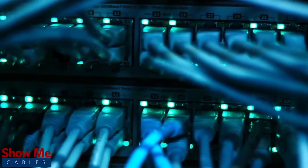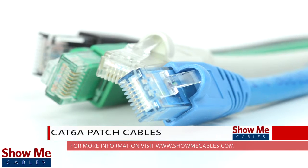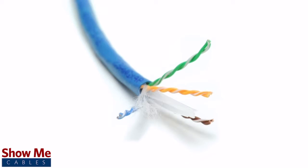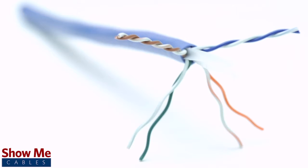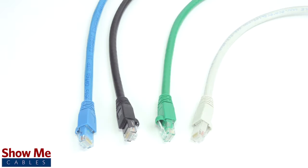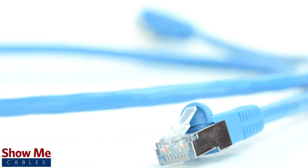Do you need a reliable, high-speed data connection for your home, office, or business? Our CAT 6A patch cables are made using four twisted pairs of 24-gauge pure copper conductors. They are available in multiple colors as well as either a standard PVC jacket or a shielded jacket to prevent against EMI interference.